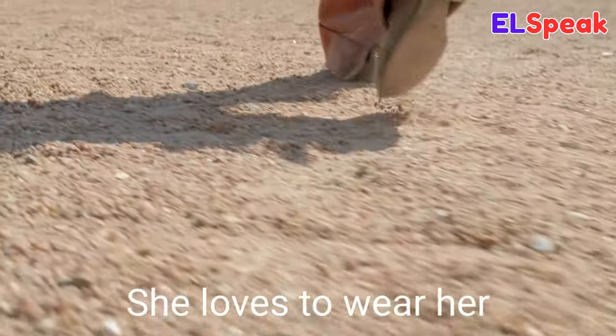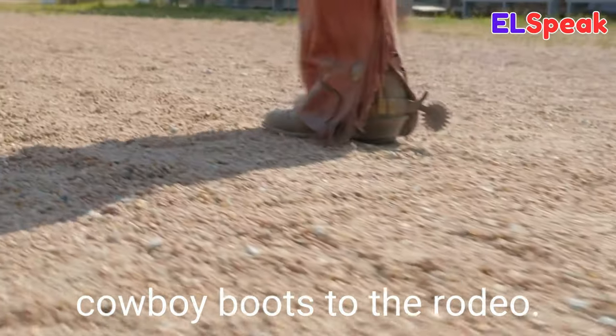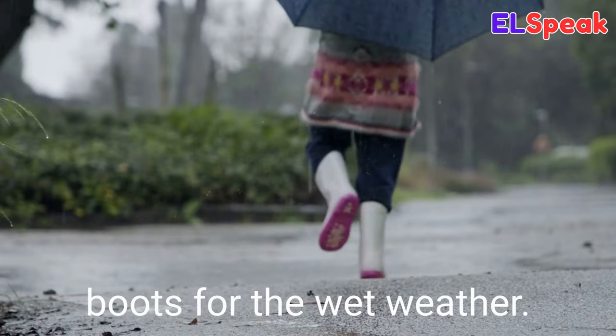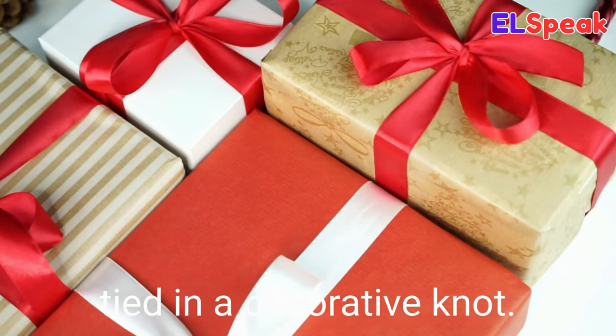Boots. Boots is a sturdy waterproof shoe that comes up over the ankle and usually has a low heel. She loves to wear her cowboy boots to the rodeo. They danced using new boots. She had a pair of rain boots for the wet weather.